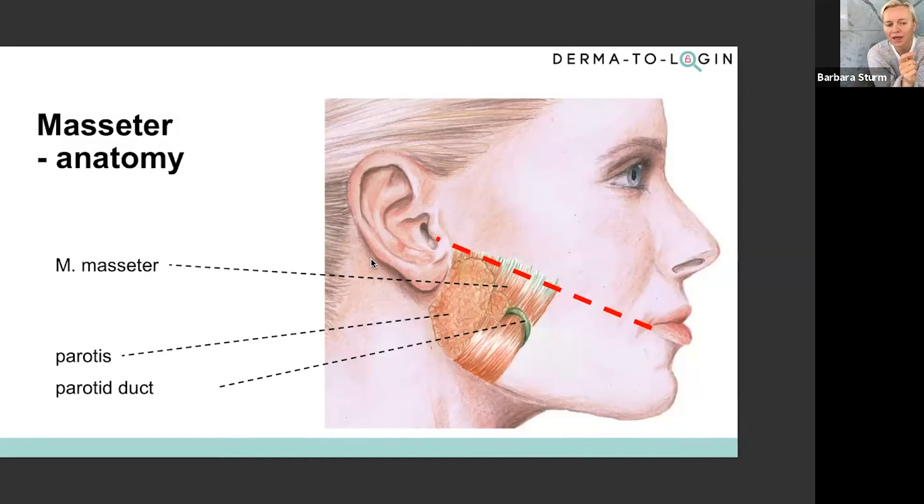I try to stay away from or be very careful with the forehead in men. I block the corrugator to lift the eyebrows, keeping them in the right shape and doing a little eyebrow lift. But I really concentrate on not making their forehead too heavy.